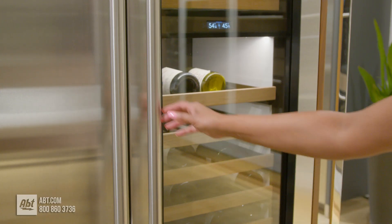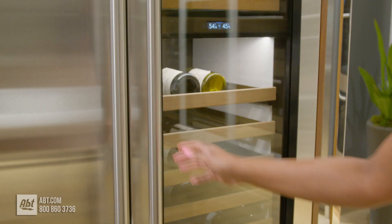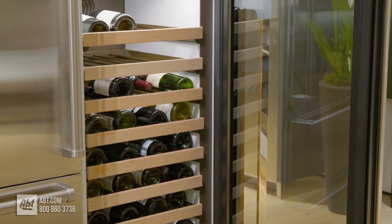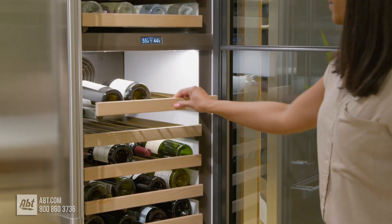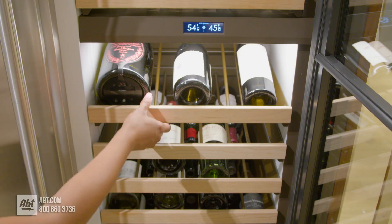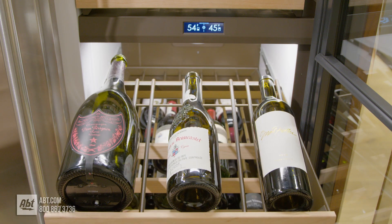It has a soft-open door designed to eliminate the rattling of bottles when the door is opened. Inside is LED lighting. It has a total of 15 Easy-Glide racks that can accommodate up to 102 bottles of wine, and can safely store 750-milliliter bottles, half bottles, and magnums.